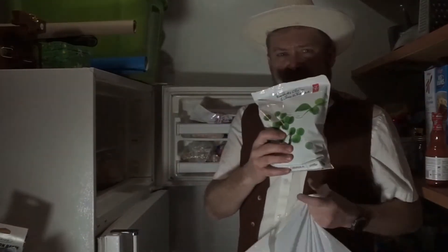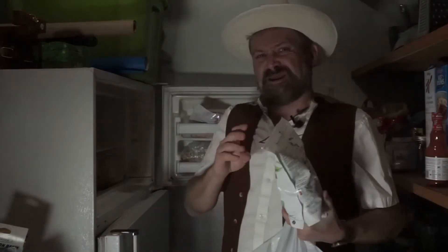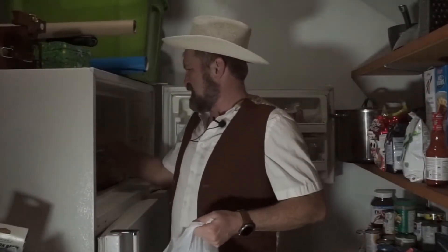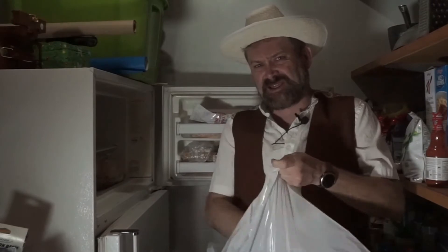Got some fresher peas. We like our peas around here — our peas and Q's. Just keep that right there for now. What else we got in here? We got a nondescript bag. That's garbage. Look at how much more room we have.